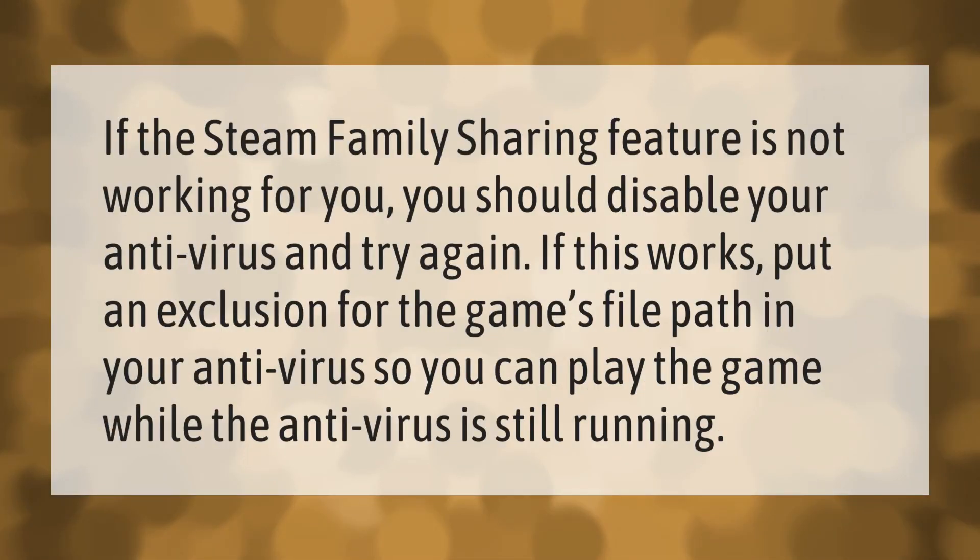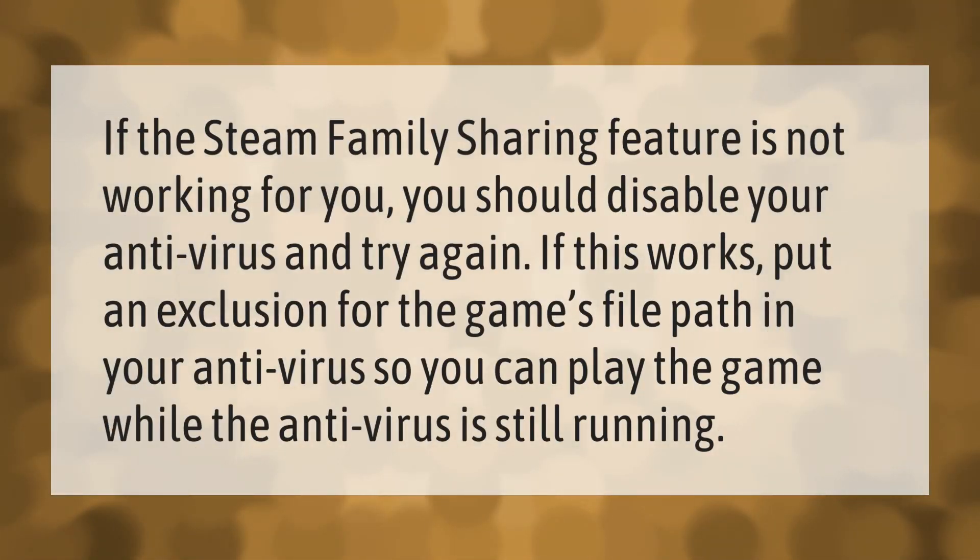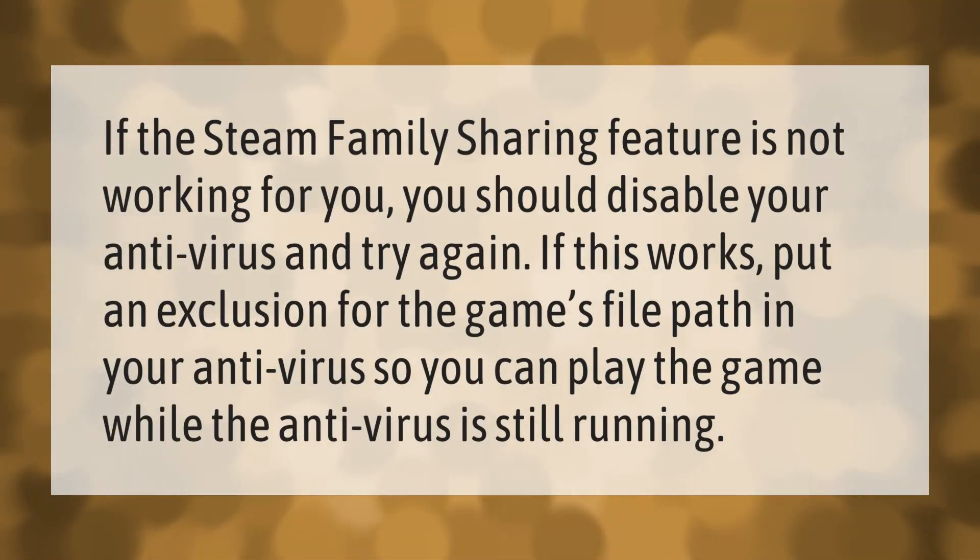If the Steam Family Sharing feature is not working for you, you should disable your antivirus and try again. If this works, put an exclusion for the game's file path in your antivirus so you can play the game while the antivirus is still running.